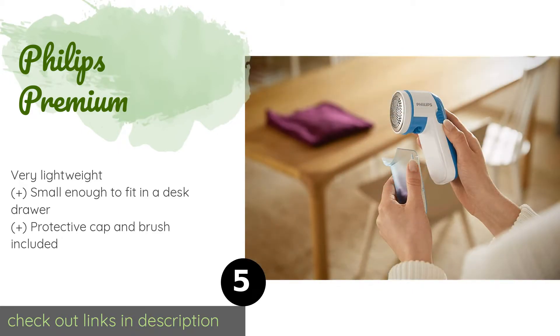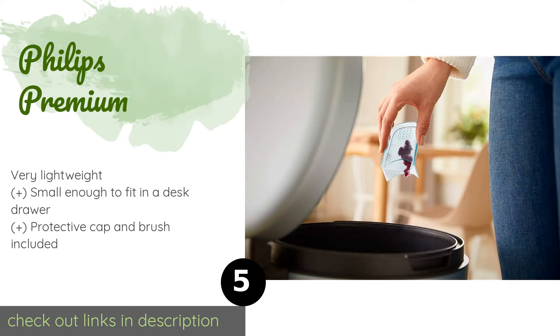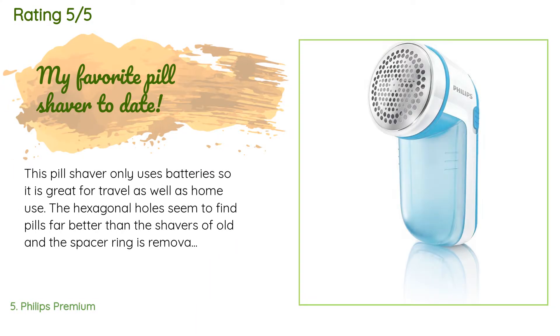The Philips Premium runs on two double-A batteries and has a clear lint chamber so you can see when it is full. The price is approximately $21. There are 22,771 reviews with an average rating of 4.7 stars.